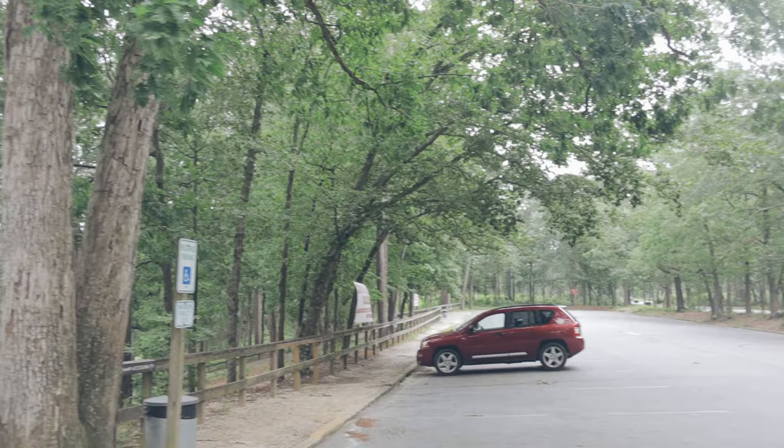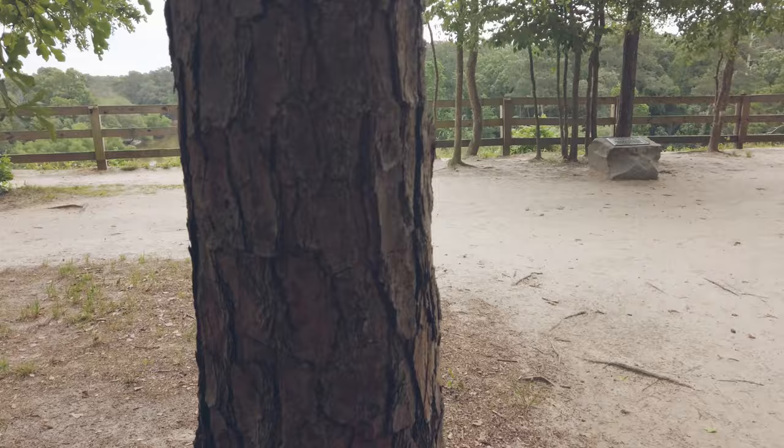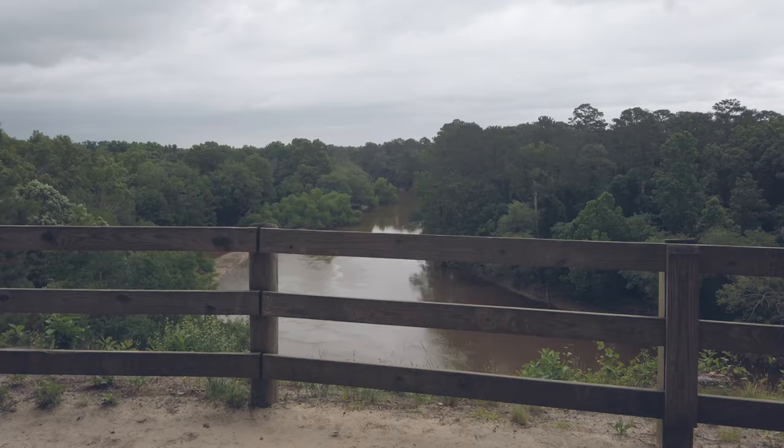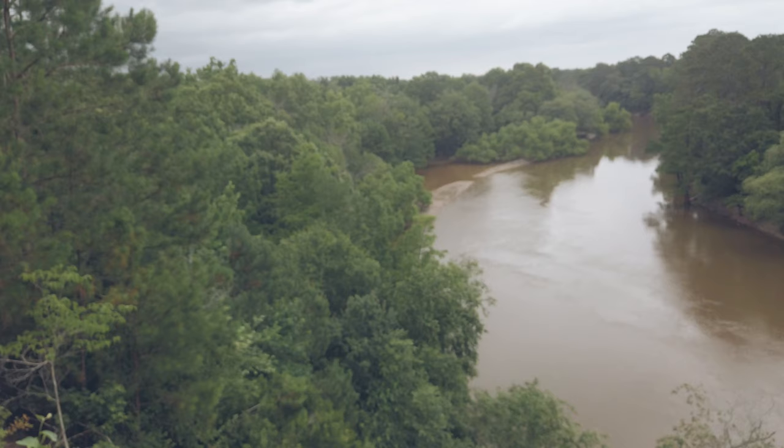We drove to the end of the park and visited the shortest trail — a 350-yard trail that is also ADA accessible. This 90-foot overlook stands above the Neuse River. Take a moment and enjoy the view.